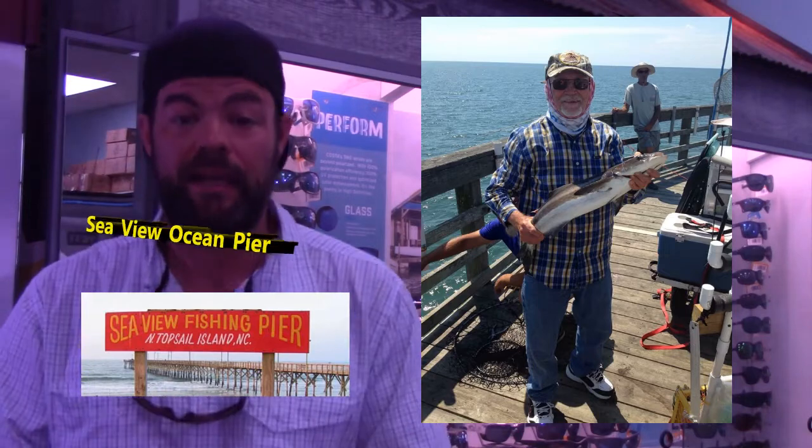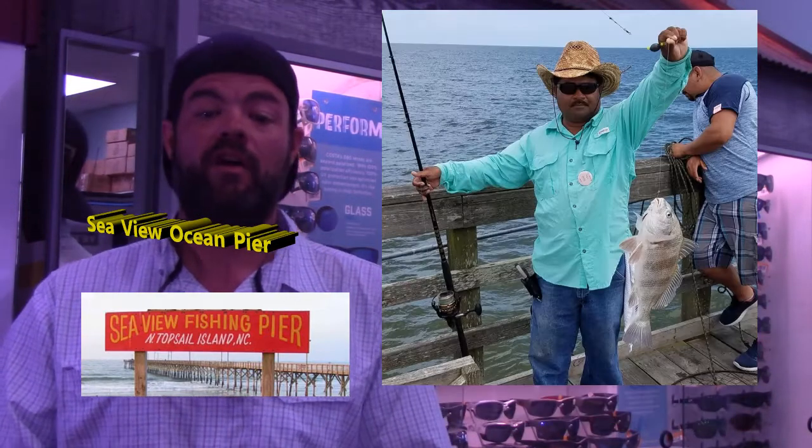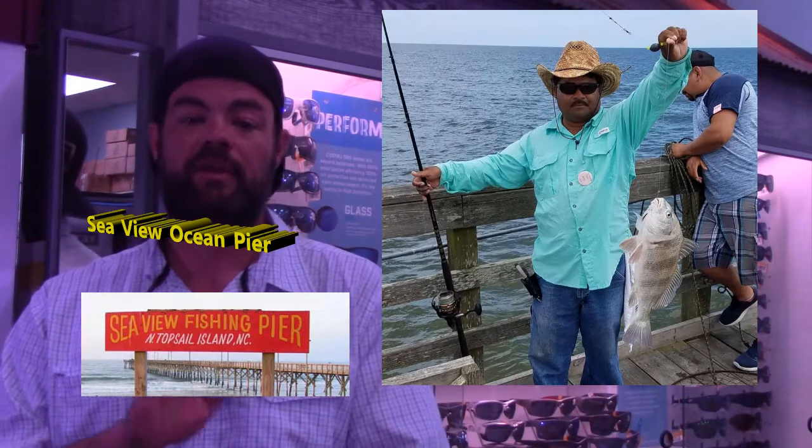We're going to Seaview Pier, and here we got a cobia that was caught on a gotcha plug and was released. I'm sure that was a good time. And then we've got Javier here with a nice black drum coming over the side.